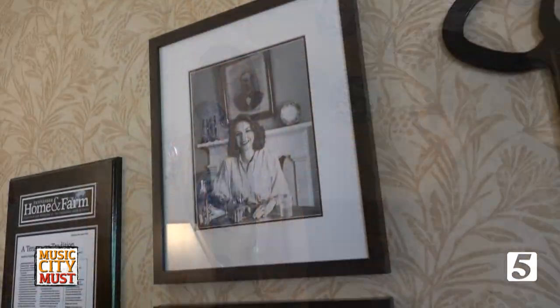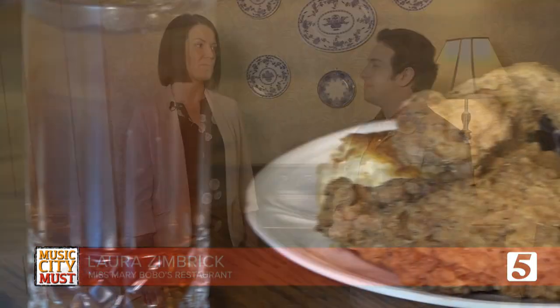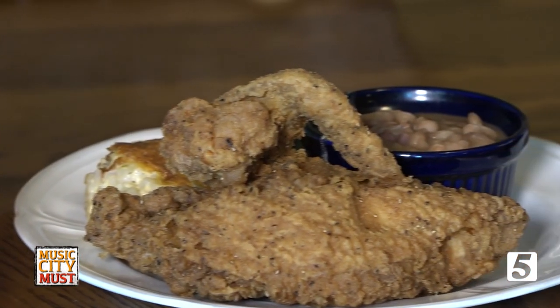Miss Mary Bobo's has been a Lynchburg institution for more than 100 years. We know a little bit about some good fine Southern cooking and a whole lot about giving you a good time. After a long day of seeing all the awesome things that Lynchburg has to offer, I'm ready to eat — and that's why this is a Music City Must.